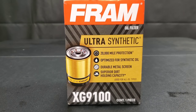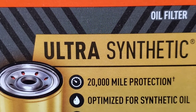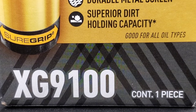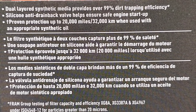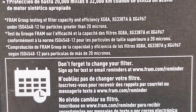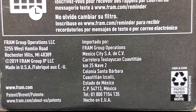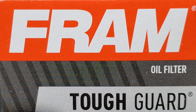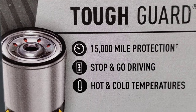The Fram Ultra Synthetic claims 20,000 mile operation and is optimized for synthetic oil. Some people say there's no such thing as an oil filter made specifically for synthetic oil. But what they're really referring to is that some filters are only good for about 5,000 miles. If your engine oil is good for 10,000 miles — not that I suggest waiting that long — then you need a filter that can hold up to that as well.